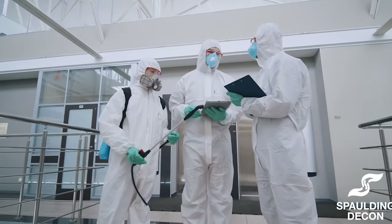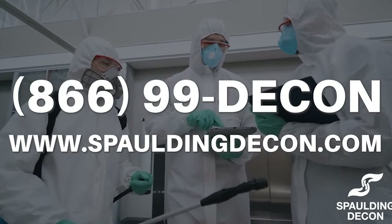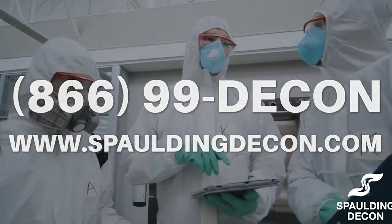Don't miss out on this amazing opportunity. Visit our website at SpaldingDecon.com or give us a call at 866-99-DECON to learn more about becoming a franchisee. Let's build a brighter future together.